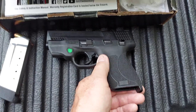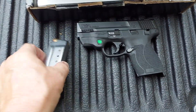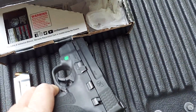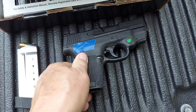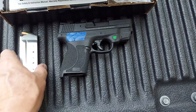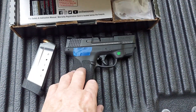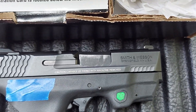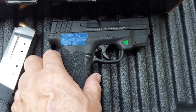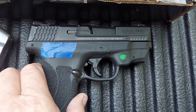It's made by Smith & Wesson as I said. I got two clips with it, full of ammo, and I bought another box of ammo. Let me show you the other side here — had to cover up the serial number because somebody wants to get too personal. Smith & Wesson is made in the USA, Springfield, Massachusetts.